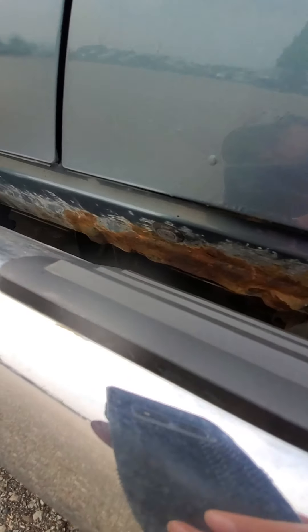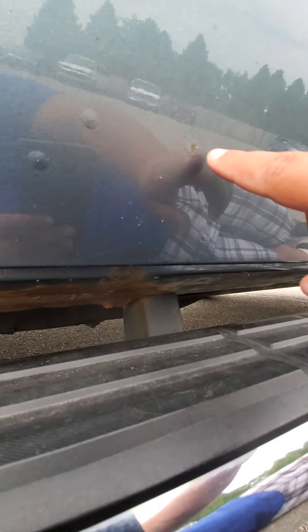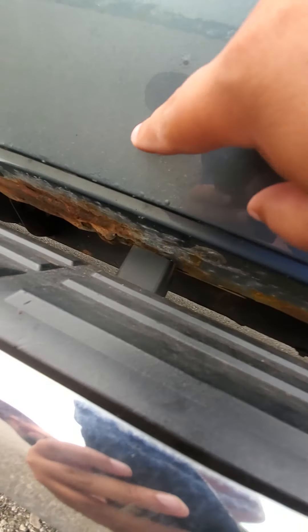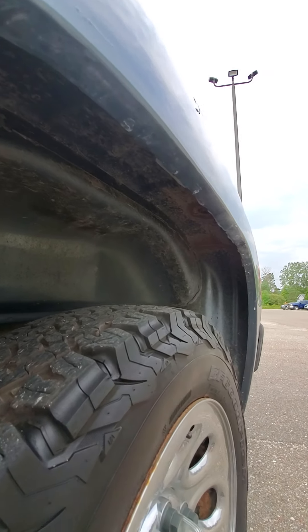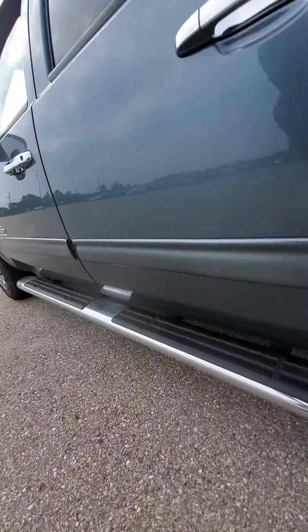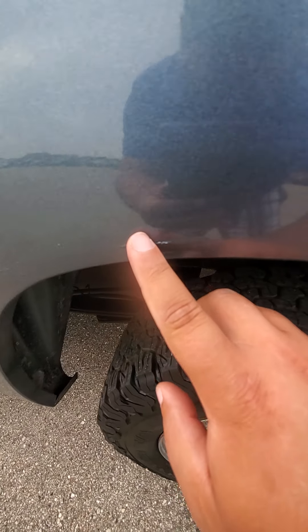Upon further inspection, the rockers are pretty rusty underneath. There are a bunch of little bubble spots here on the passenger rear door, and if you look at the wheel well closely there is some bubbling starting to come up there too.